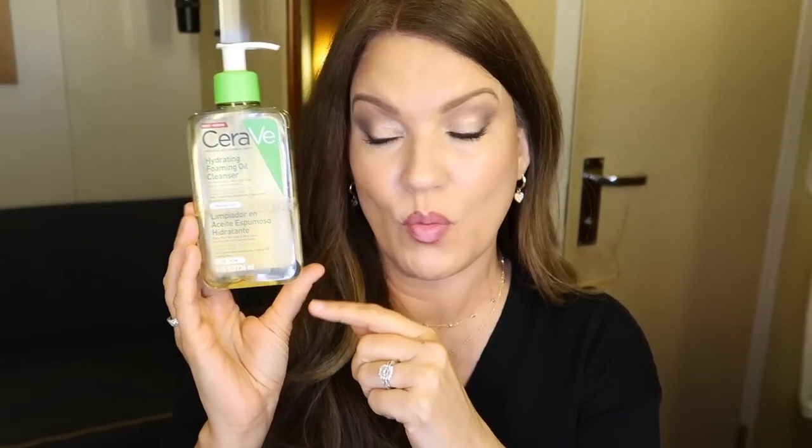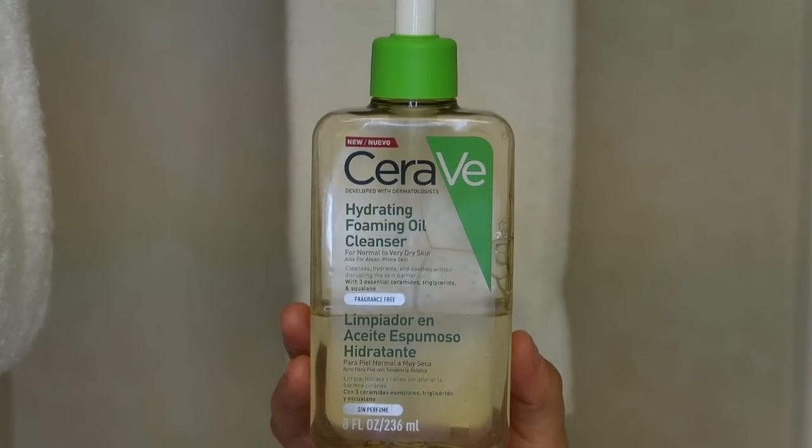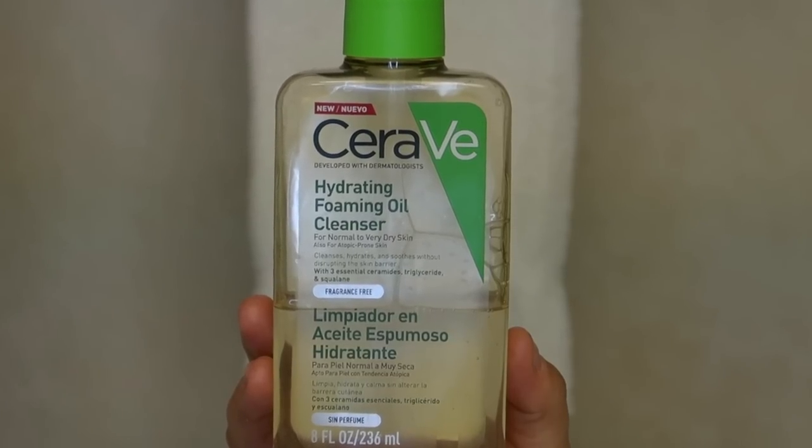I've seen this on CeraVe's website but could never find it in drugstores or on Amazon — it's their hydrating foaming oil cleanser and I really like it. In the evening I'll do a double cleanse with this: first a pre-cleanse to break up makeup, sunscreen, and mascara, then a final cleanse to clean my face.